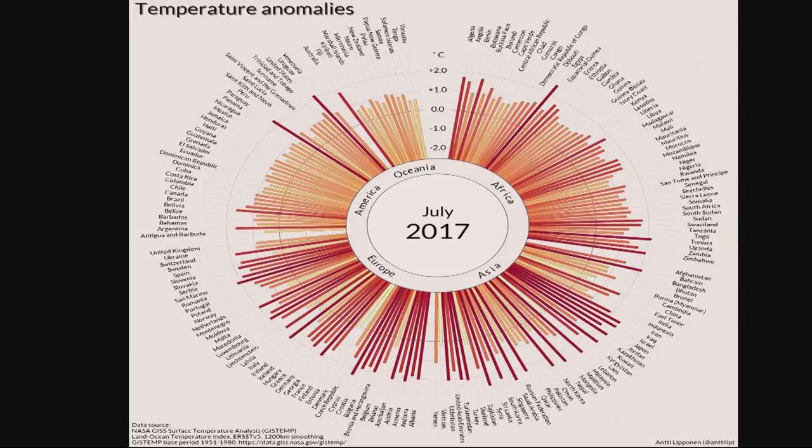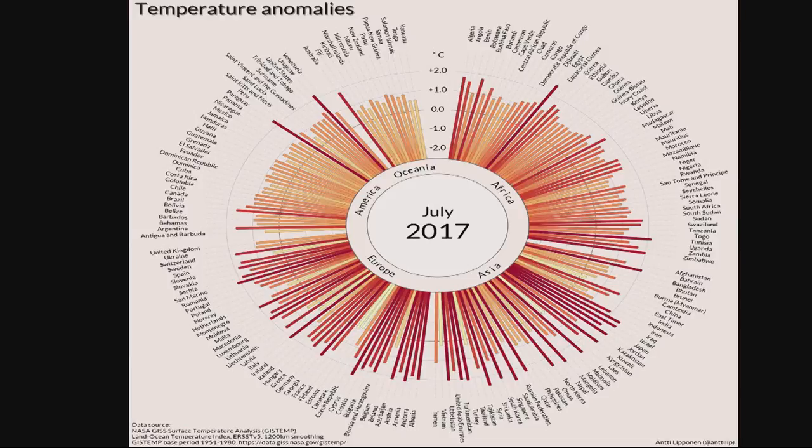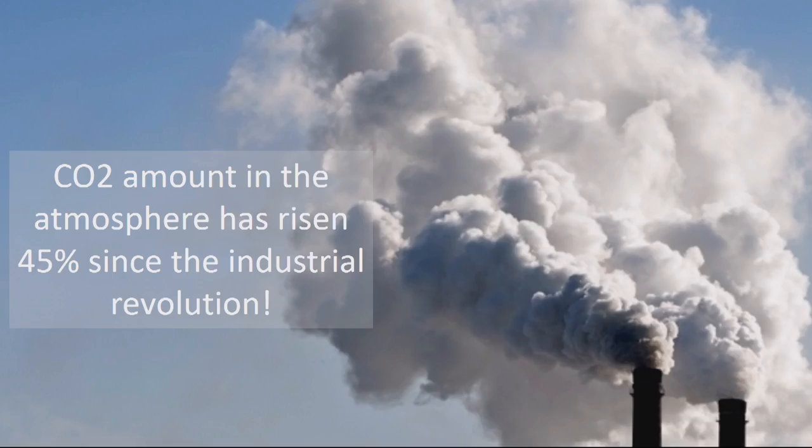You all know climate change and we all have seen news about record-breaking temperatures months after months after months. But these rising temperatures are the symptoms of the climate change, not the cause. And the true cause of the climate change are the man-made greenhouse gas emissions that we get by burning fossil fuels.